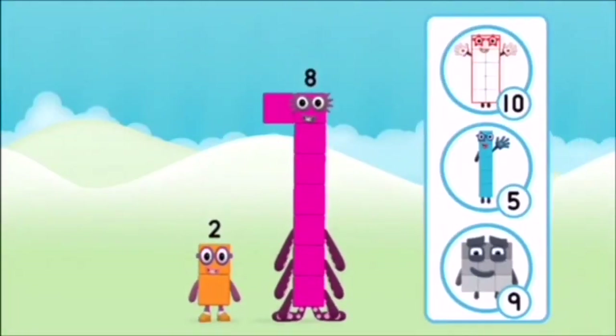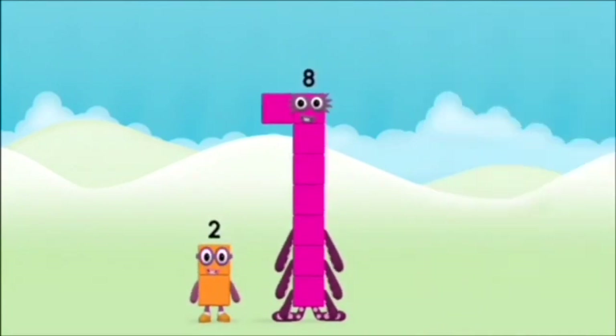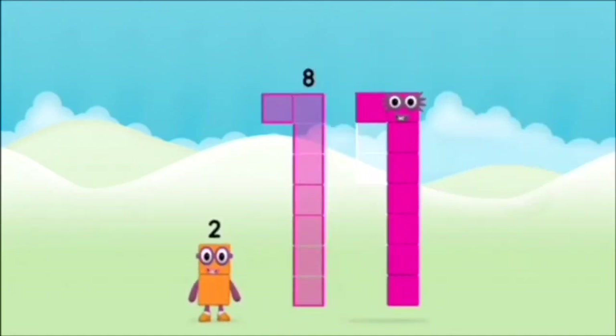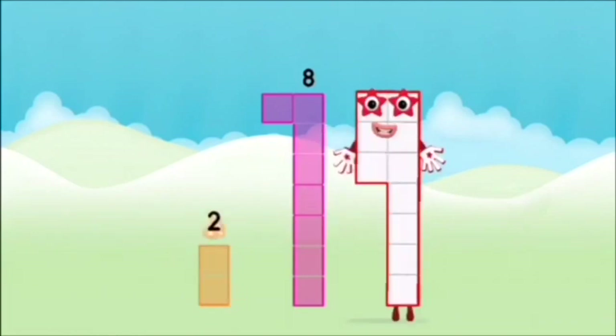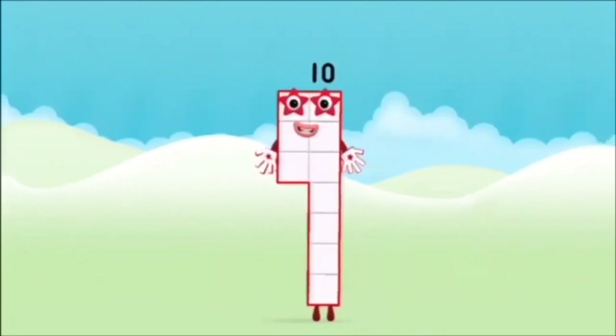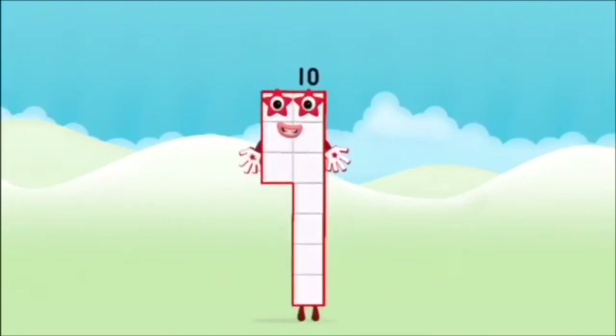Which number block do you think adding these together will equal? Hmm, let's find out! Can you add the number blocks together? 8. 2. 2 plus 8 equals 10. Brilliant! You made number block 10!